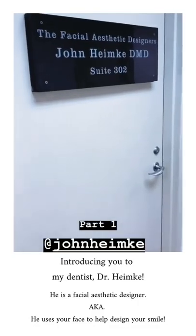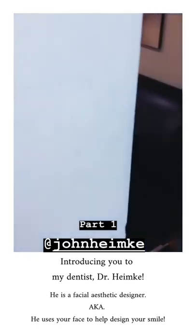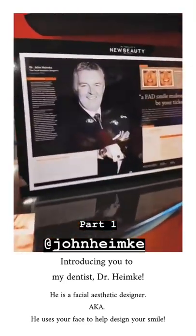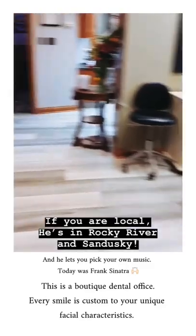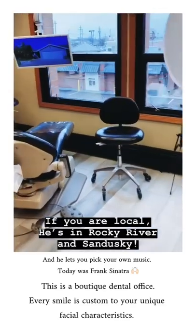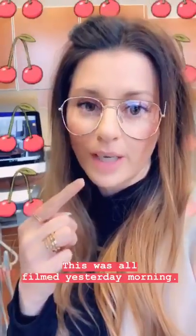I am so excited to see Dr. Heimke — he's gonna help me with my smile. This is him. We'll go inside and say hi to Carol. So this is where we're gonna sit and talk about the process.